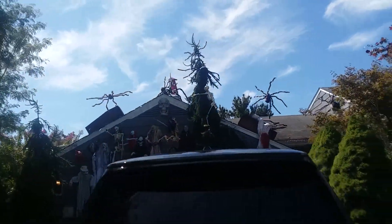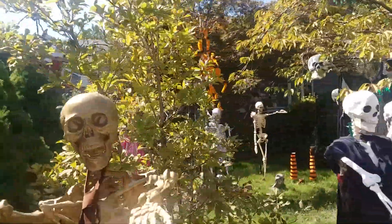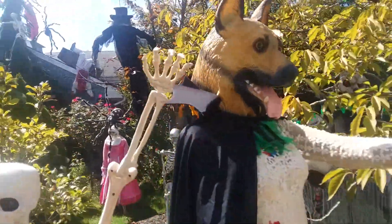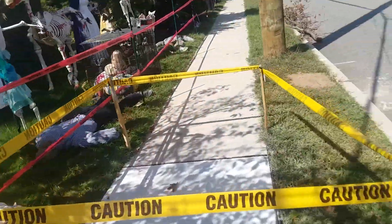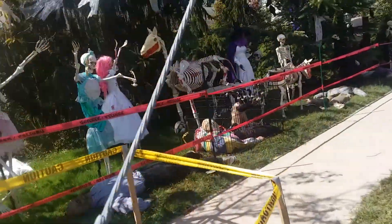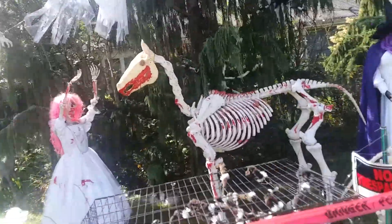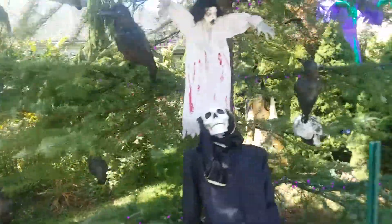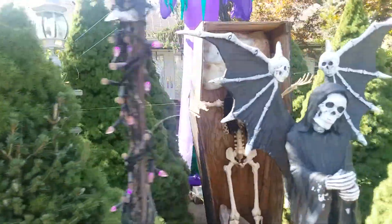There's so much stuff here — I don't even see it. That one I really like, that guy right back there, that's pretty cool. Whoops, dangerous sidewalk. I don't see your animatronic thing. So maybe I was lied to.